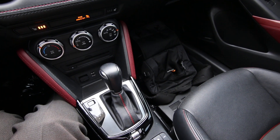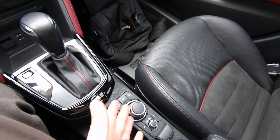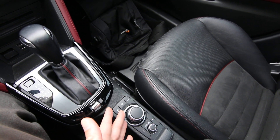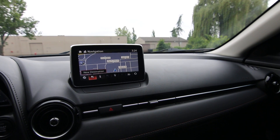The drive modes make changes to the transmission shift points, steering, and throttle sensitivity. This is how you control the navigation system and access different menus in the infotainment system. It's pretty easy — a very intuitive system to use.